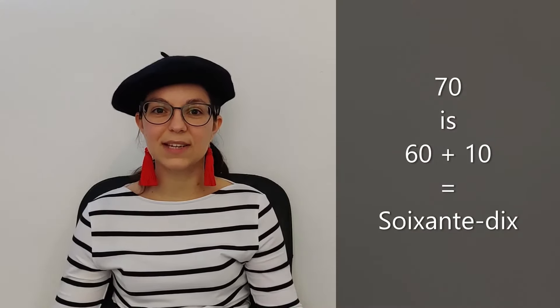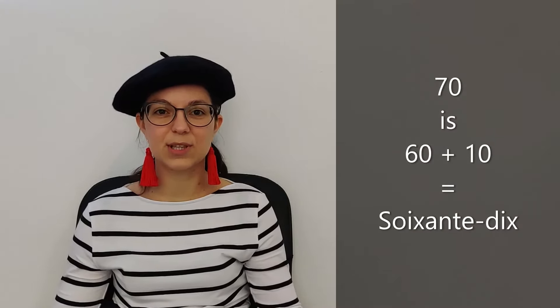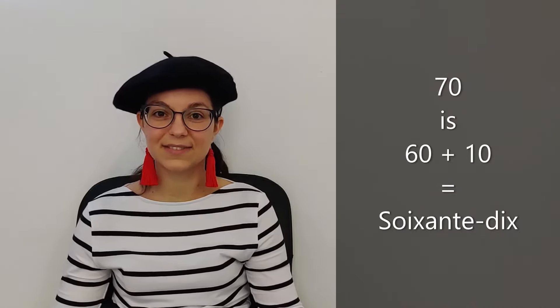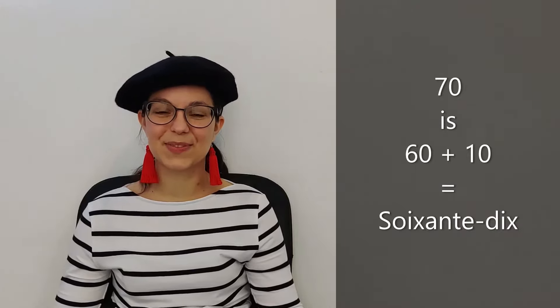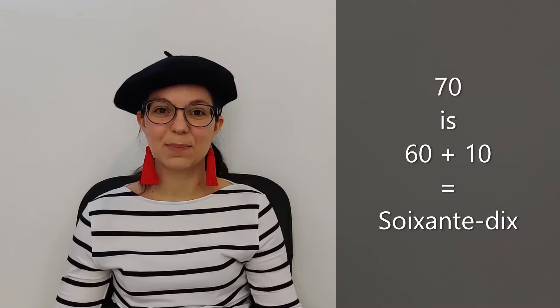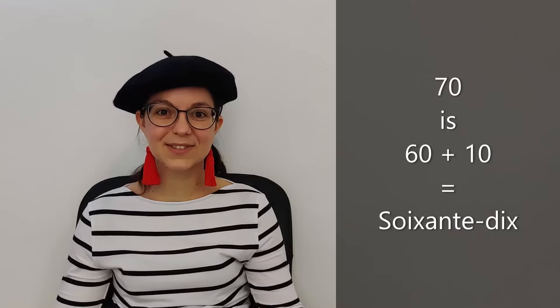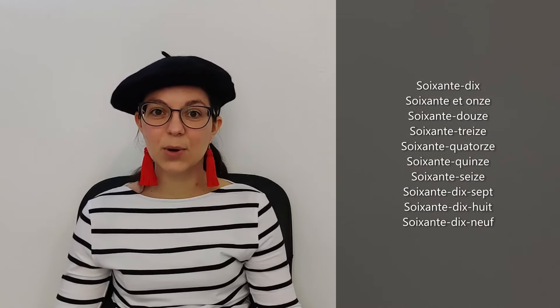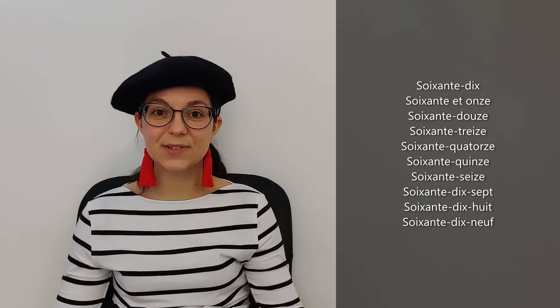Seventy — what do you think it is? Seventy is sixty plus ten, isn't it? So if we do it in French, sixty plus ten, it will be soixante-dix. Yes! So you know how to say seventy. Soixante-dix. And from there, we will continue with what we learned.